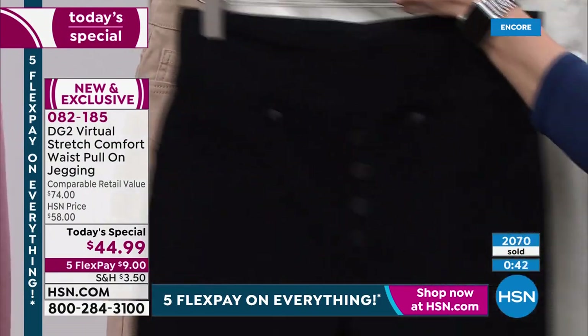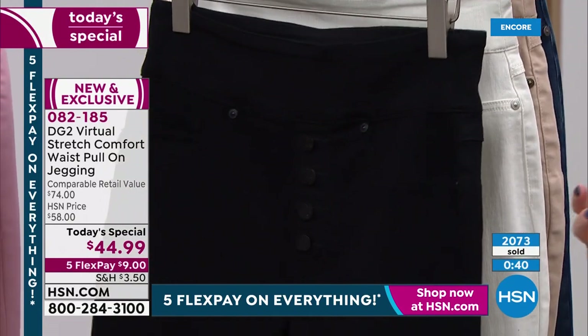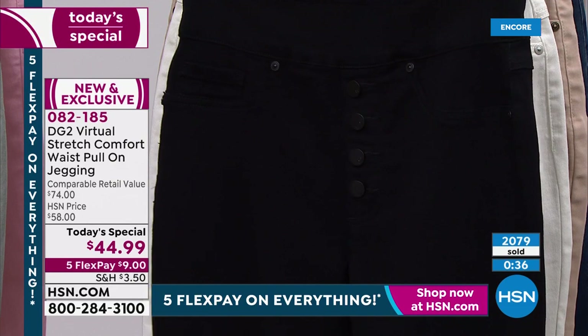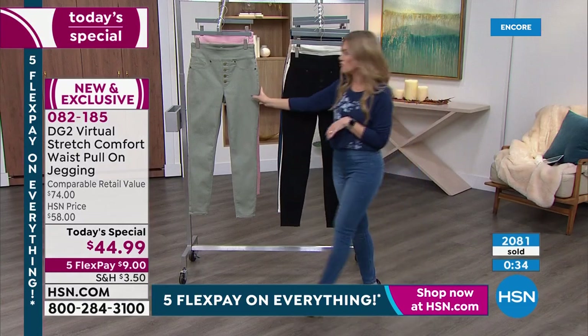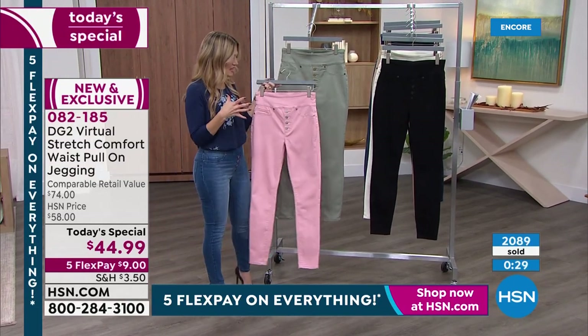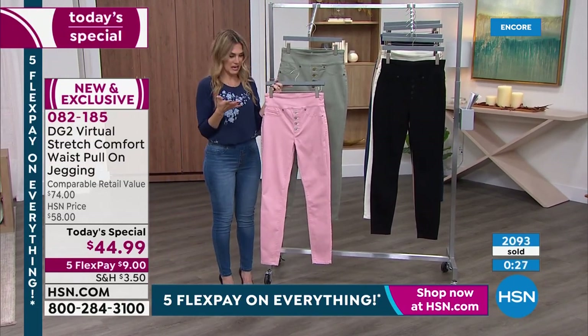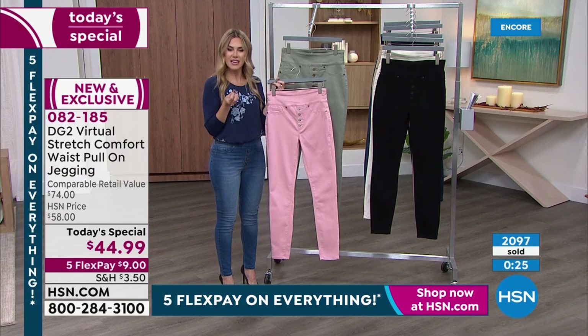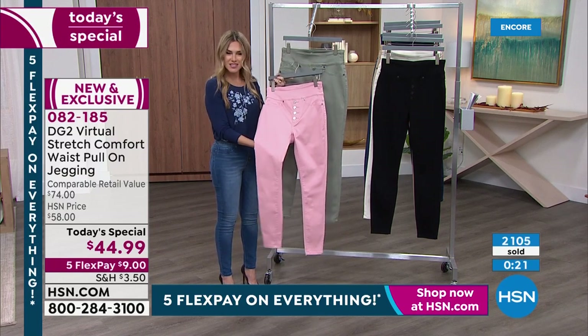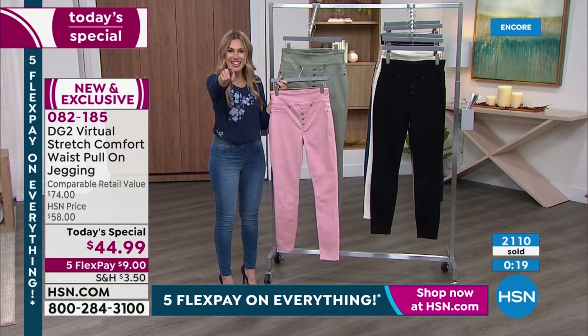Then our lighter, softer colors — quintessential, perfect for now and for springtime — is your moss, this beautiful soft green, as well as the blush. And the blush I would say is like a ballet pink. Diane, how would you describe this pink color in person? It's my manicure color. Yeah, totally.